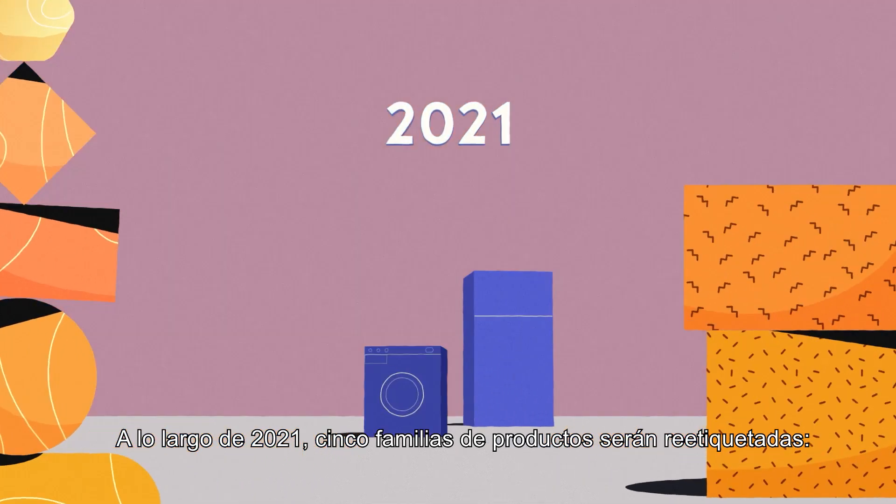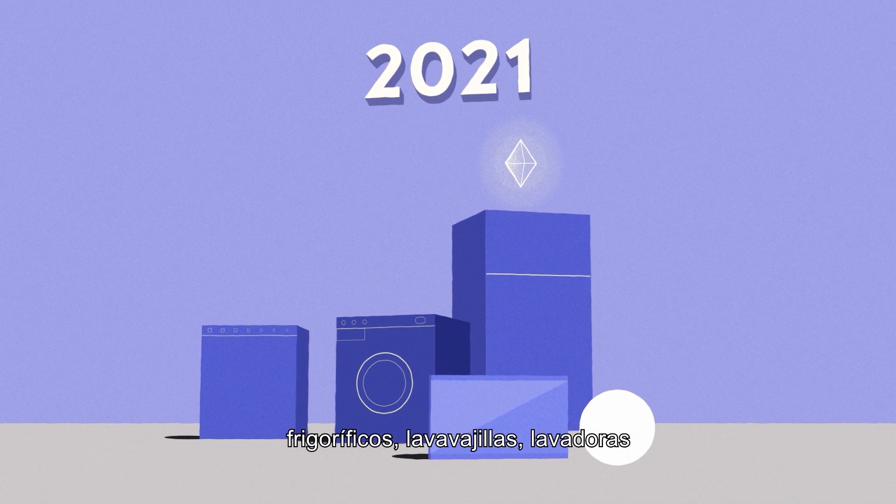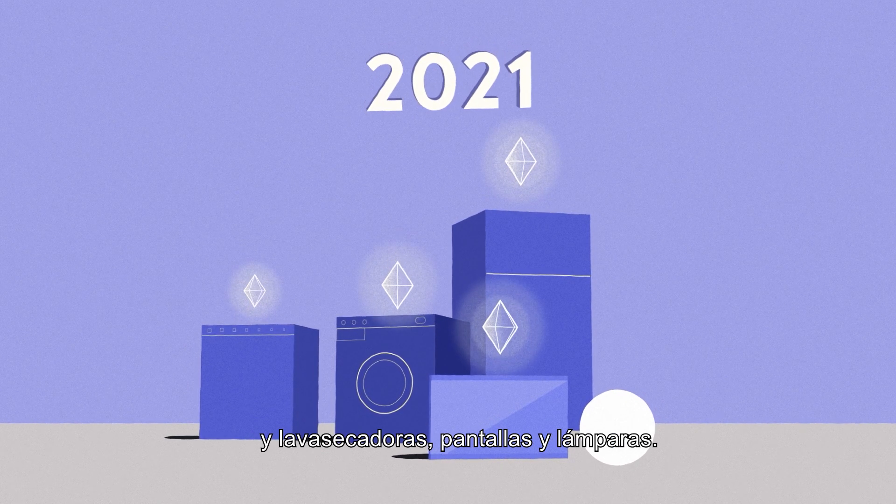During 2021, five product groups of appliances will be relabeled: refrigerators, dishwashers, washing machines and washer dryers, electronic displays and lamps.